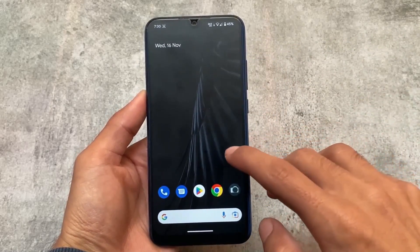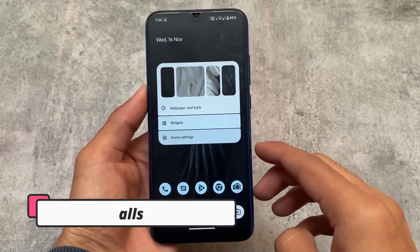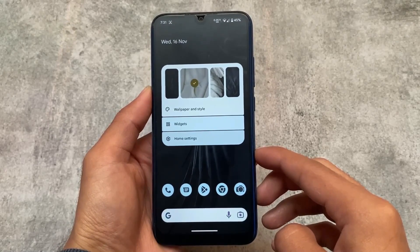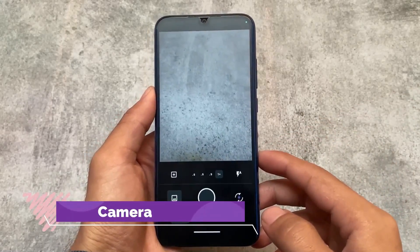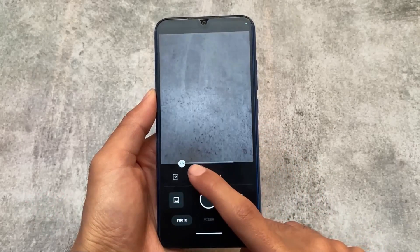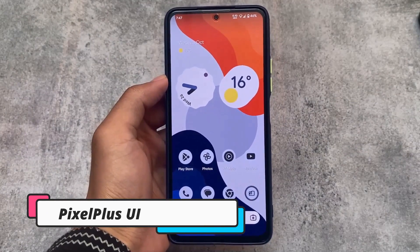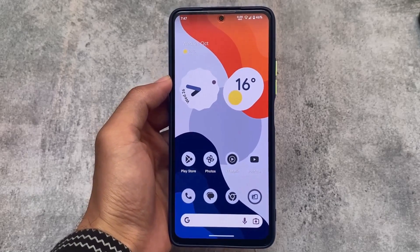The second one in our list is of course the most famous — Pixel Experience and Pixel Experience Plus edition. I always use Pixel Experience Plus edition. You can also use normal Pixel Experience. I made a dedicated video on the difference between them. If you need AOSP goodies, go for LineageOS; if you need Pixel things, go for Pixel Experience.